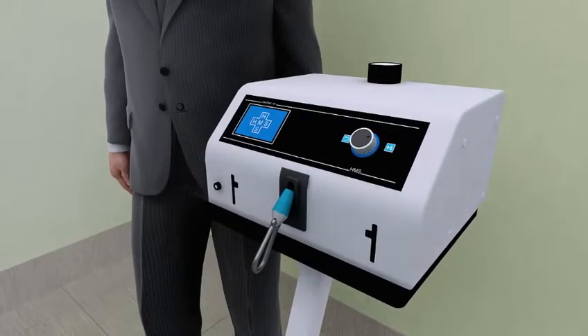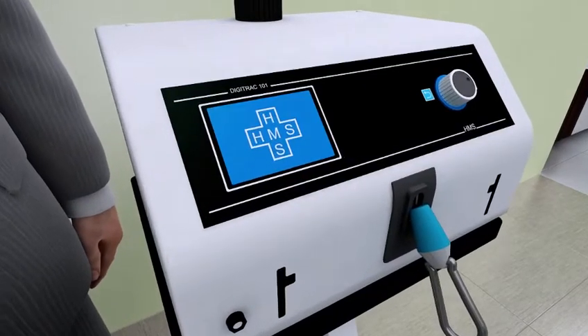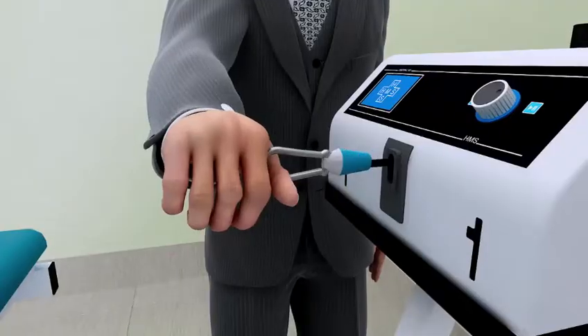DigitRack 101 is a fully microcontroller device with a large LCD display for parameters, making it easy to operate.